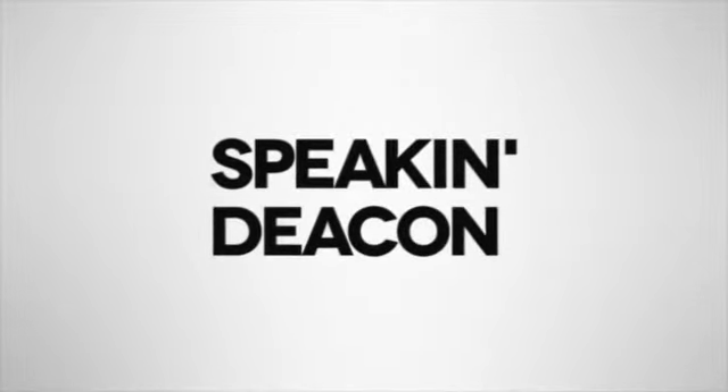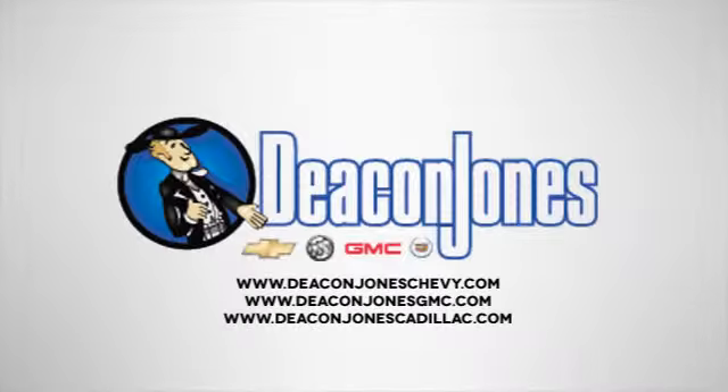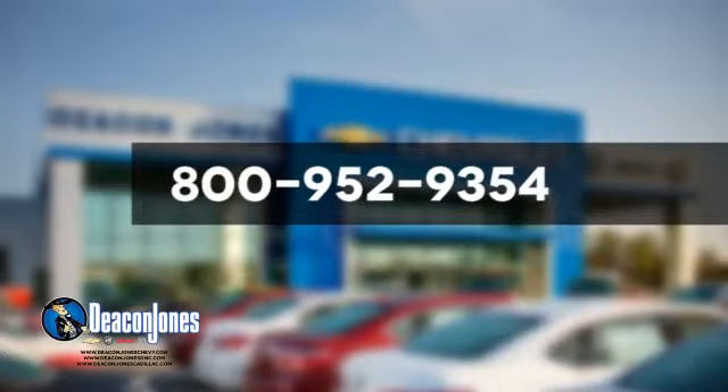Come take this Buick for a test drive and start making memories. Are you speaking Deacon? Visit Deacon Jones Chevrolet Buick GMC Cadillac today. Give us a call at 800-952-9354.